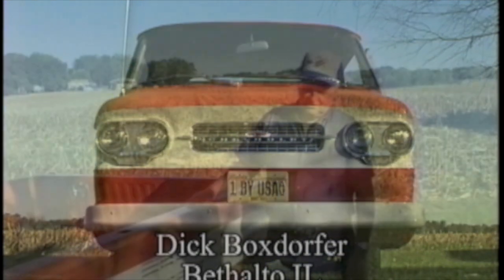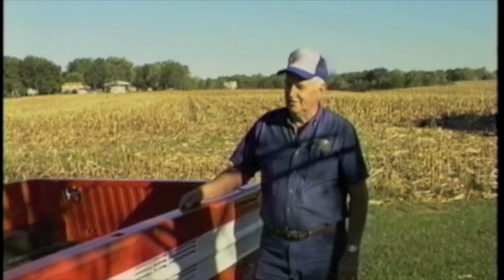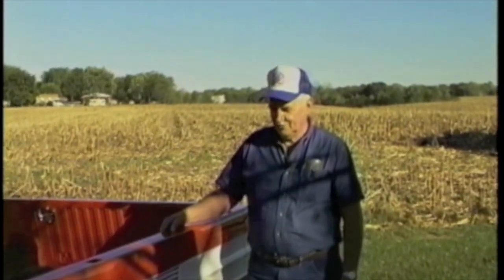I got interested in Corvairs in '62. My first Corvair was a '62 four-door sedan — we really liked it. I knew they made Corvair trucks and vans, and after I traded that one off in '64, I've always had Corvairs as my second vehicles.